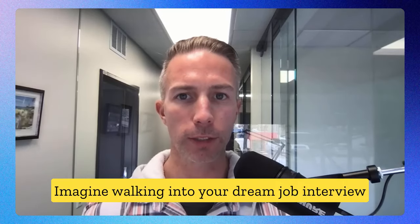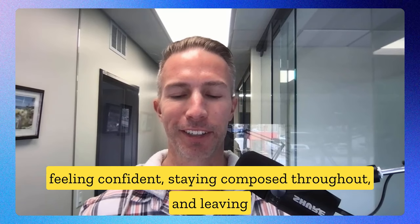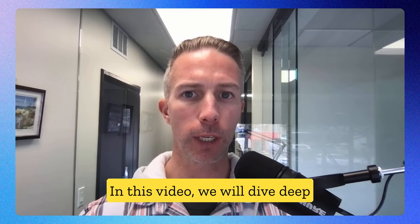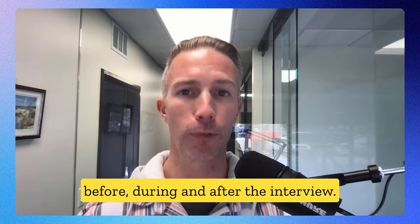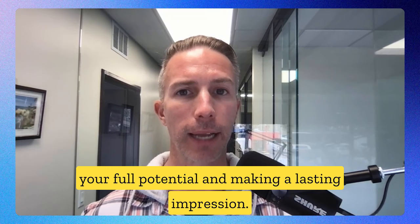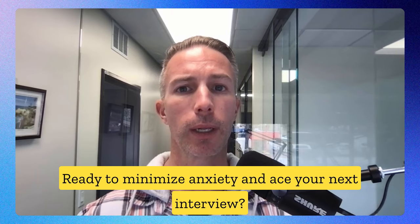Imagine walking into your dream job interview feeling confident, staying composed throughout, and leaving with a sense of accomplishment. Anxiety can often disrupt this ideal scenario. In this video, we will dive deep into managing interview anxiety at every stage — before, during, and after the interview. Mastering your nerves is key to unlocking your full potential and making a lasting impression. Ready to minimize anxiety and ace your next interview?